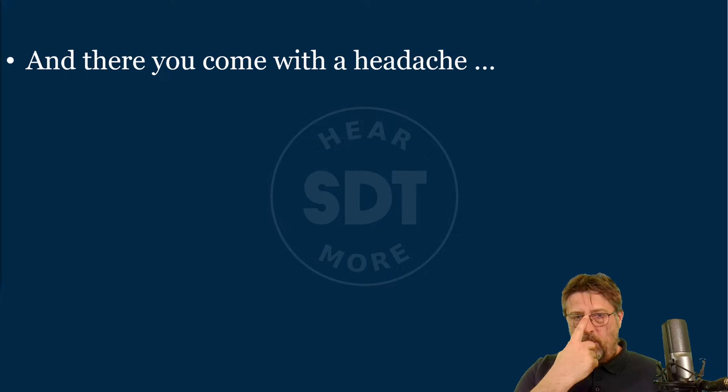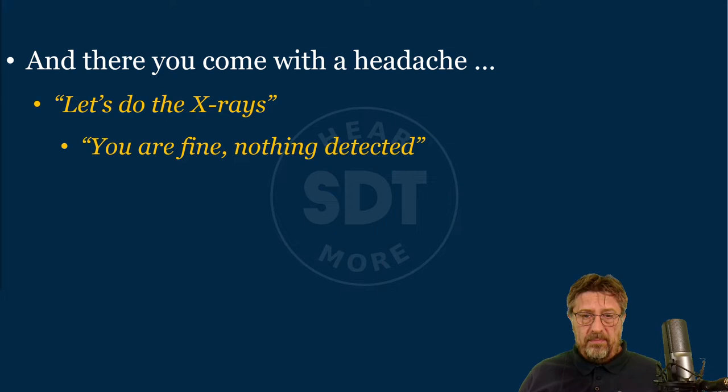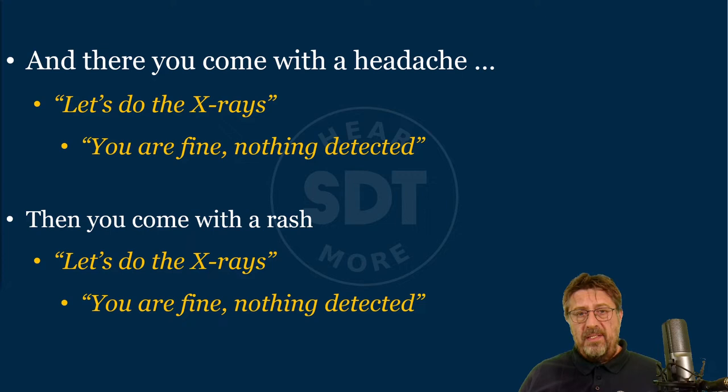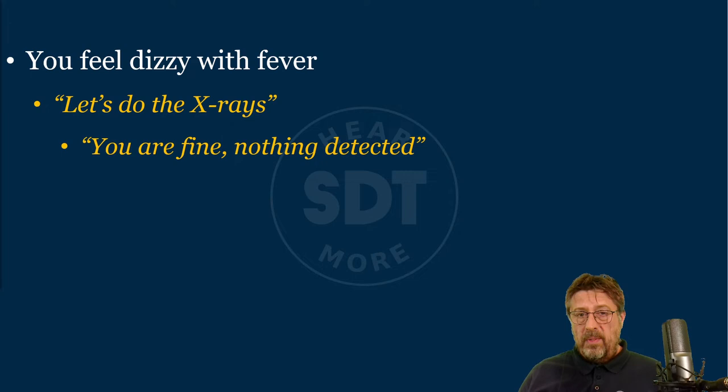Put yourself in this story: one day you have a headache and you come to that doctor. He uses only one technology — x-rays. After several hours of examination, he says, 'You're fine, we detected nothing.' A month later, you come with a rash on your skin. The same doctor using the same technology again says, 'Let's do the x-rays.' Half an hour later: 'You are fine, nothing detected.' And one day you come feeling dizzy with a fever, and the doctor does the same routine — x-rays — and again nothing is detected. So obviously you are fine. Well, are you really fine?